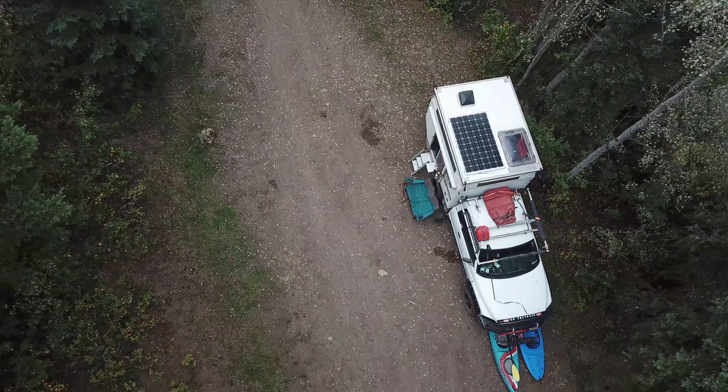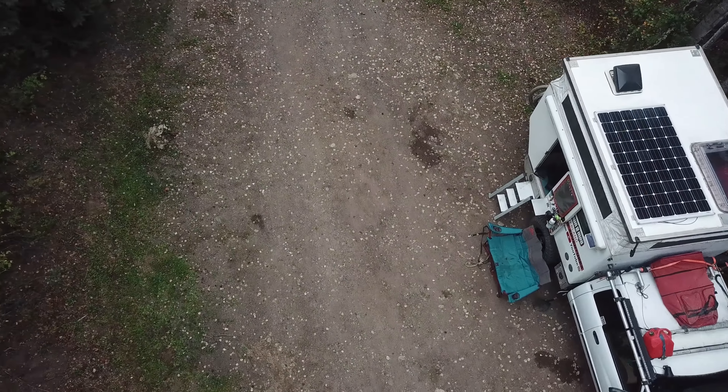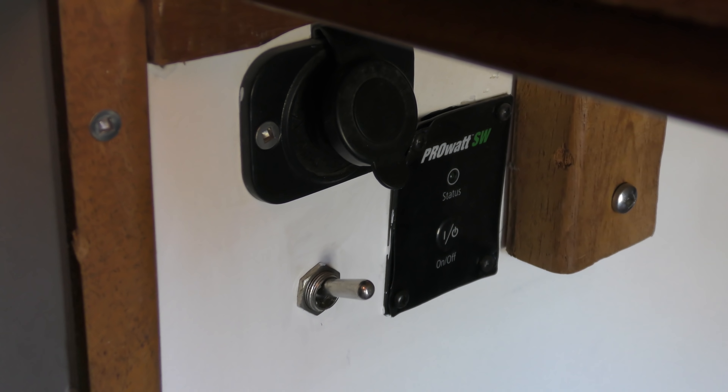The camper has a 250-watt solar panel up top, a 125-amp-hour AGM deep cycle battery, a 1,000-watt Xantrex sine wave inverter, and a 40-amp EPever MPPT solar charge controller. I revamped the solar system completely with all new stuff and it's been working well.